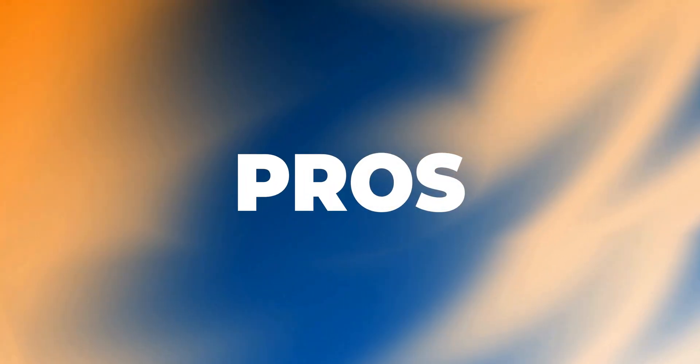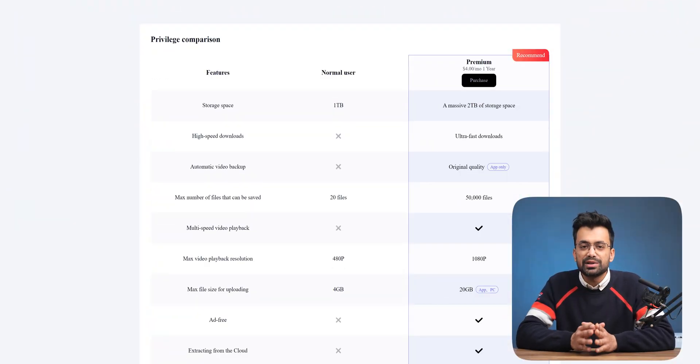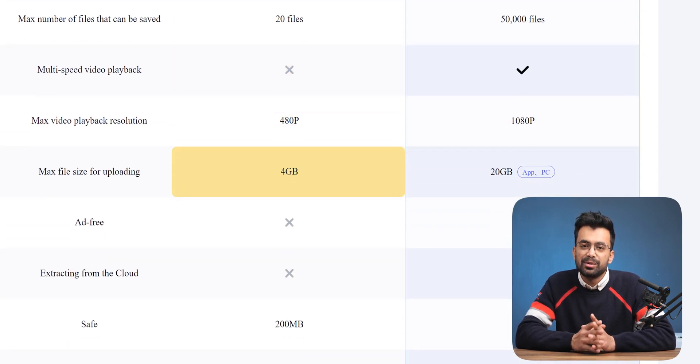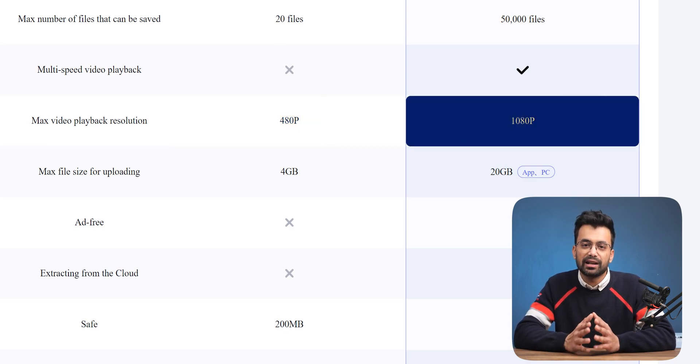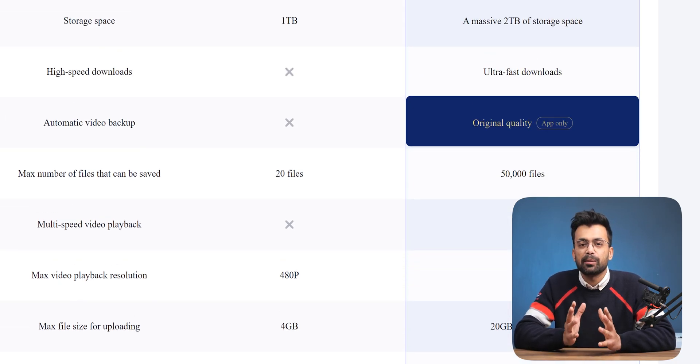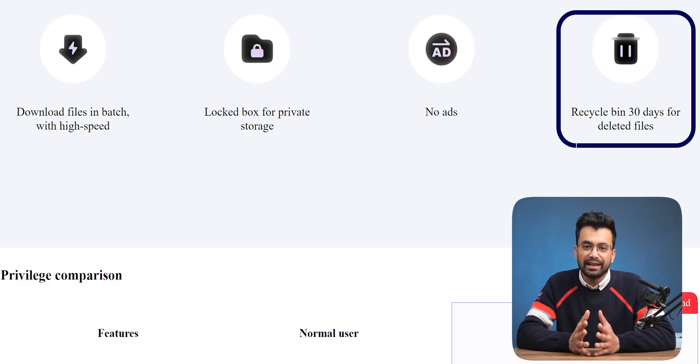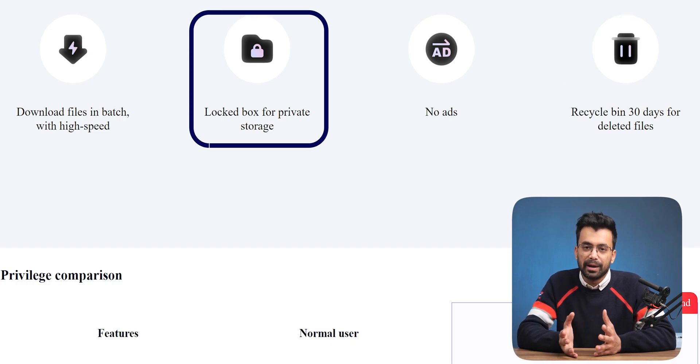Now let's talk about the pros and cons of Terabox. On the free version, you get 1TB for free with an upload limit of 4GB per file, and you can use their media player at 480p. With the premium version, you get a media player with adjustable video resolution, automatic device backups, a recycle bin, encrypted data, a locked box for private backups, and ISO certification assurance that your data is safe.